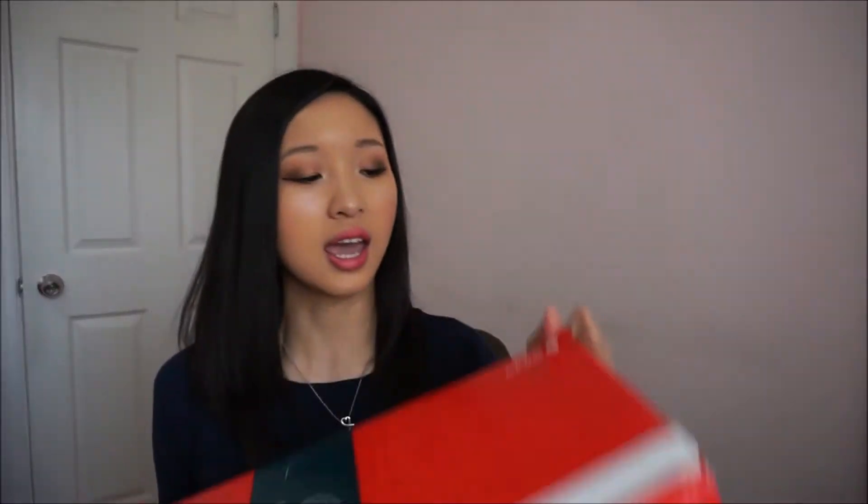So the box is this big and it does say that there could be a maximum of 7 kilograms packed in here. I'm like, whoa girl, you sure sent me a lot of things. And let me open it!